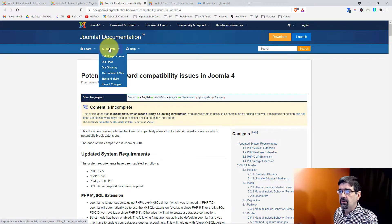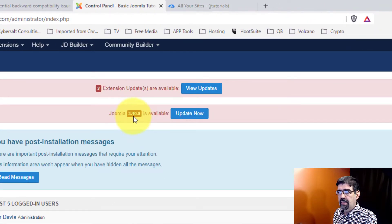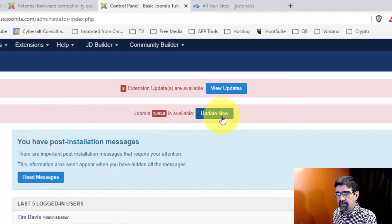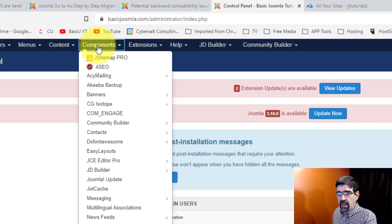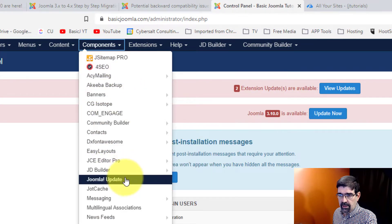When you log into your Joomla site, you'll get a notice that 3.10.0 is available. There are a couple of extensions I need to update but haven't updated licenses for, but you will see 3.10.0 is available. You can update by clicking 'Update Now' or by going to Components and down to Joomla Update.